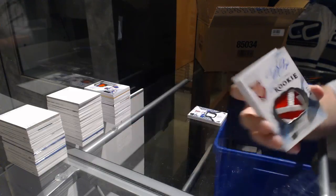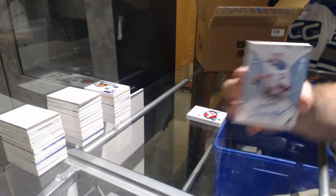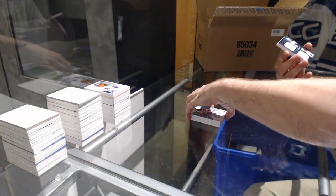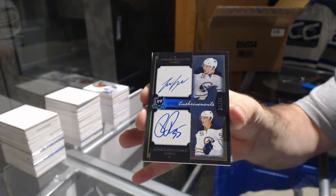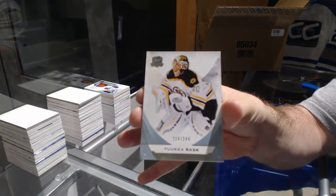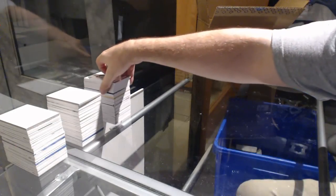Wow! For the Devils, number 249 — Sergei Kalinin. A dual auto, number 25 for the Buffalo Sabres — Ristolainen and Girgensons. Girgensons, and for the Fabbri — Tuka Rask. The Larkin is generally, from what I've seen, the case head.